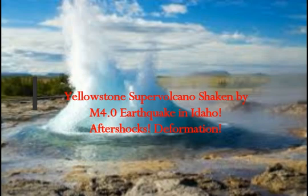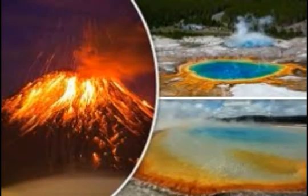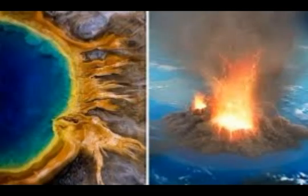Yellowstone supervolcano has been shaken by a magnitude 4 earthquake in nearby Idaho to the west, with foreshocks and aftershocks. We know it's basically the same magma area that feeds Yellowstone. Yellowstone is one of the 21 supervolcanoes on Earth, and it last had major super eruptions 2.1 million years ago, 1.3 million years ago, and 640,000 years ago.